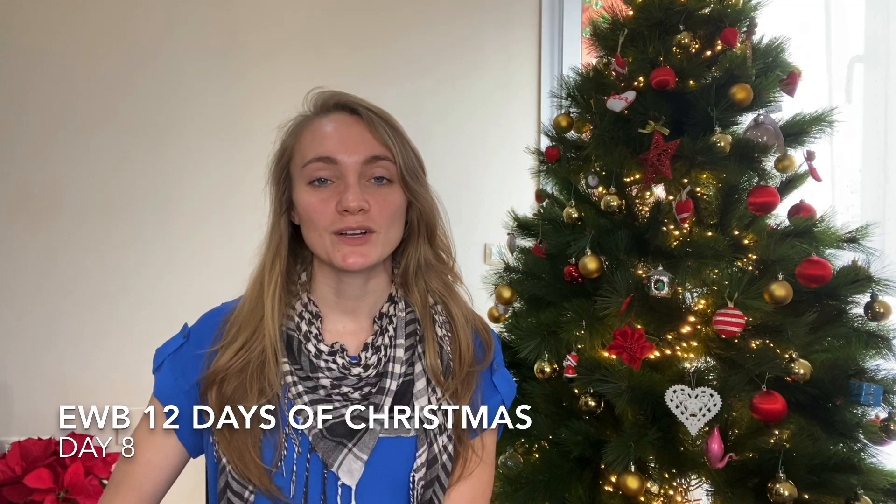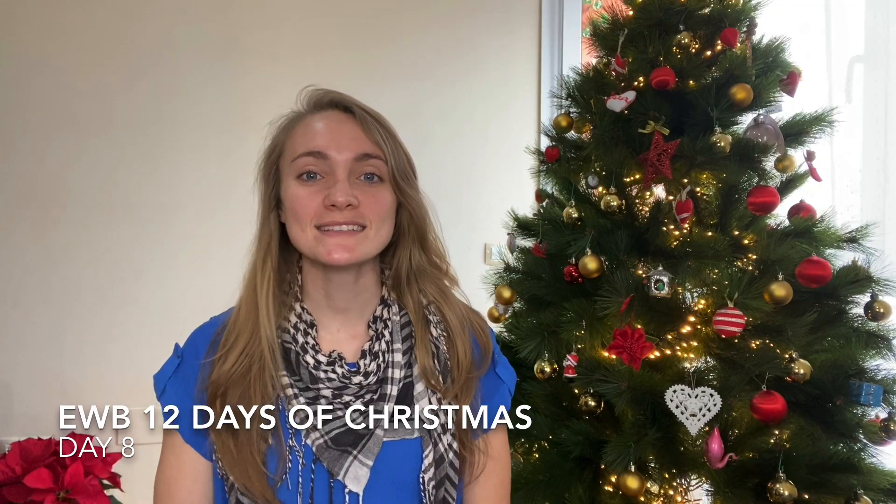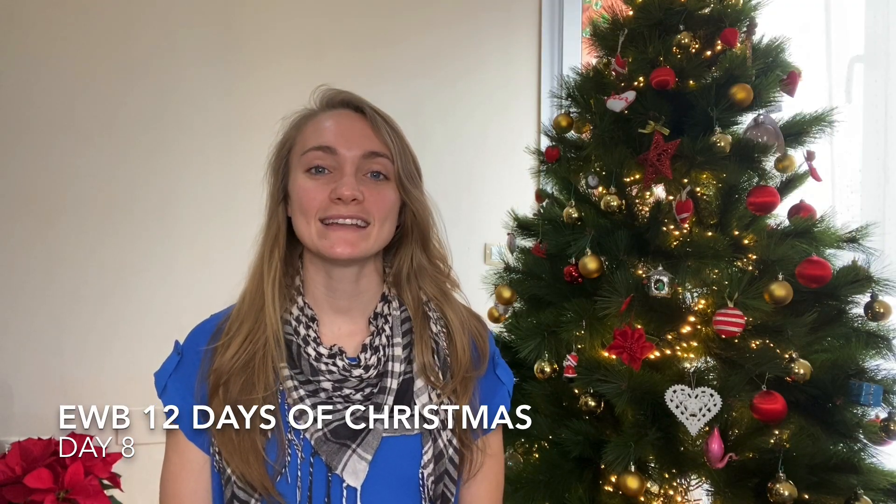Today is day eight of our 12 days of Christmas event here at English Without Borders and it is all about a really popular part of American tradition now between both family and friends that we tend to do for the holiday season. This is a game, a gift giving game that we participate in that is fun, it has an element of surprise and at the same time it is good for our wallets — it saves us some money as well during this time of year when we are buying a lot of gifts for a lot of different people.